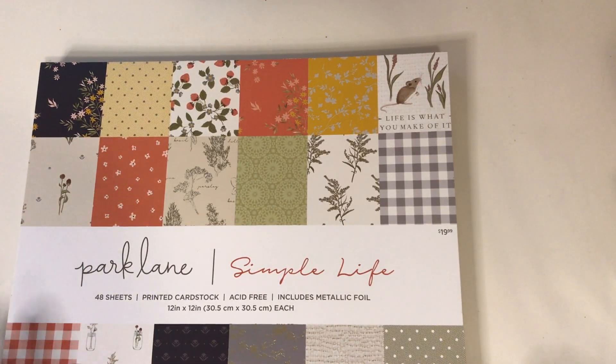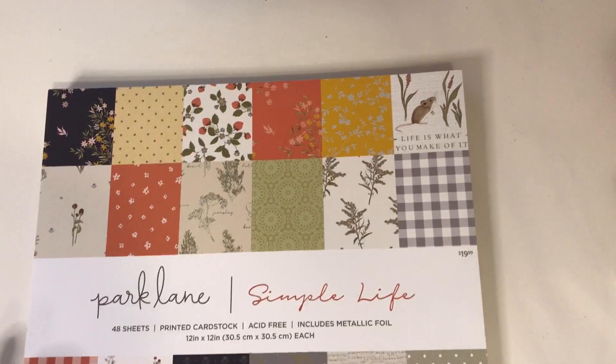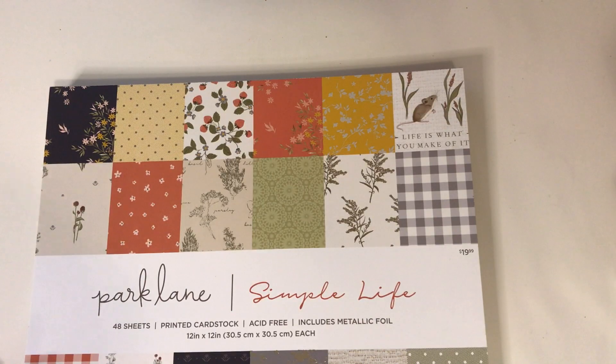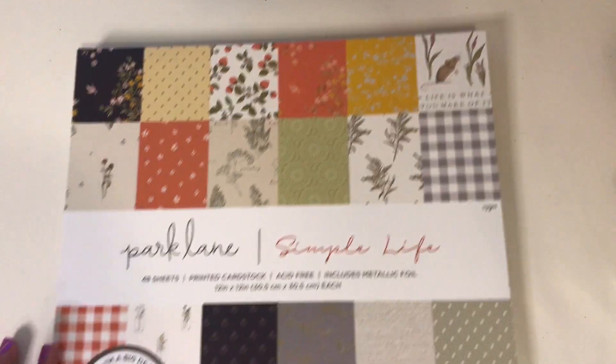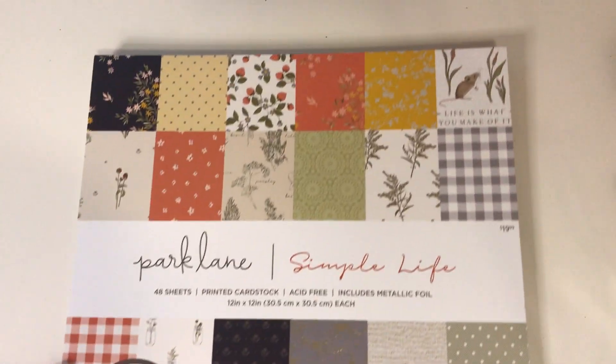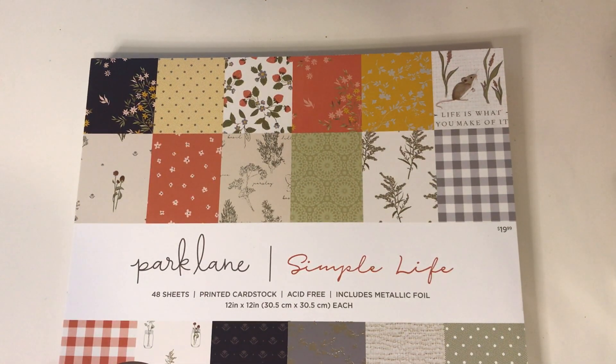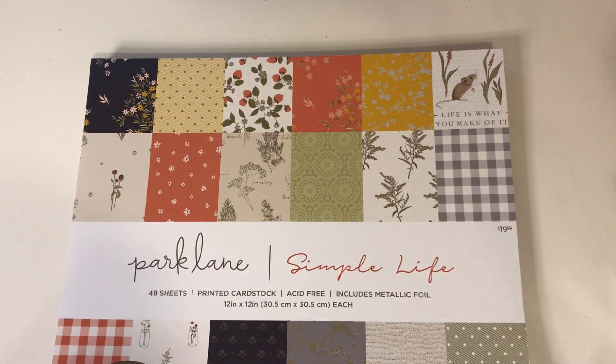So anyway, let's go ahead and get started. I did get this pad of paper - it's by Park Lane and it's called Simple Life. It's one of these big deal pads and it was $19.99 but it was on sale, usually like 30 to 40 percent off. Jen got hers for eight dollars, like a really great deal.